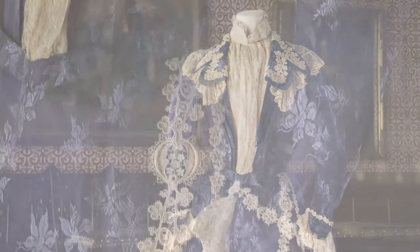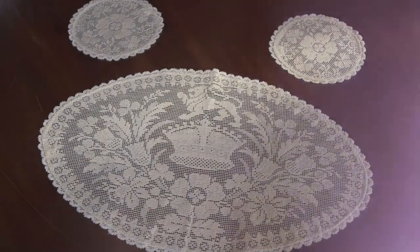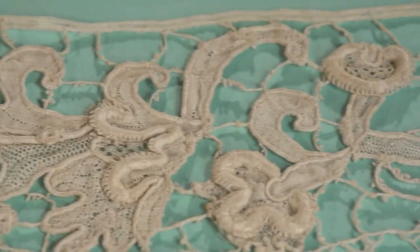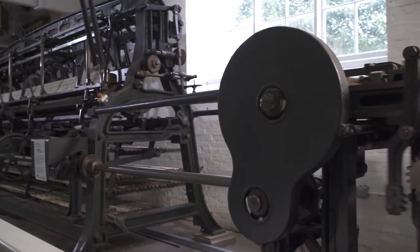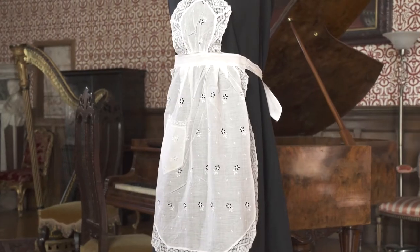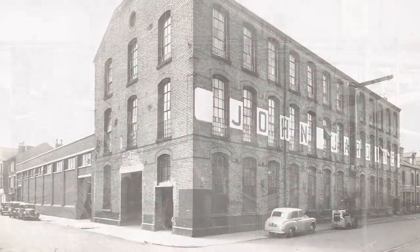It's a fabric that has been around for centuries, adorning the finest garments and adding elaborate decoration to quality furnishings. It indicated social status and discernment in taste, but from the late 18th century, developments in mechanization transformed it from a luxury item to being within reach of the everyday person, and it was this revolution that led Nottingham to become the world's center of the lace trade.